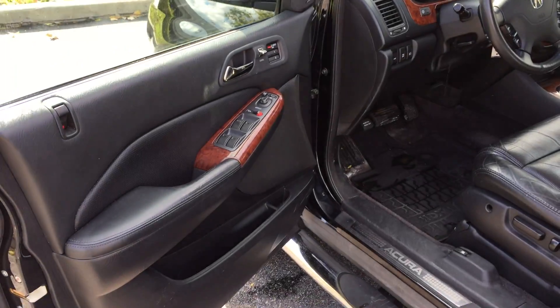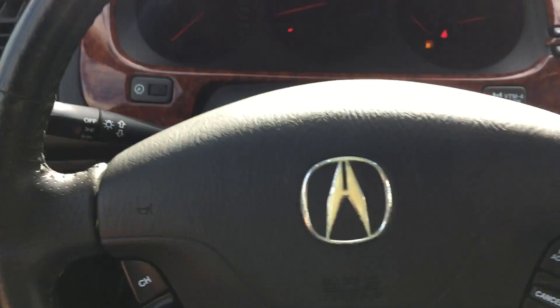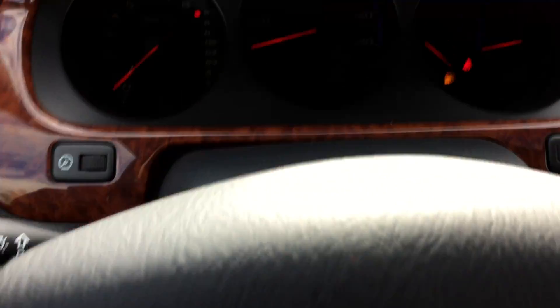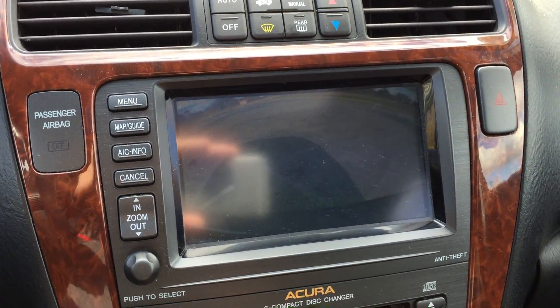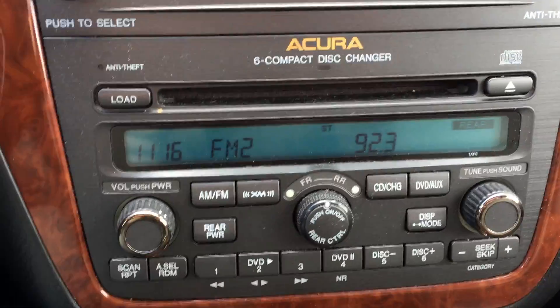Moving up front — leather and wood grain interior. The steering wheel has controls for the radio and cruise. Easy to read instrument panel. Over here we have a touchscreen navigation system; shifted into reverse, it shows you a rear camera. 6-disc CD changer, heated seats. Just a really nice Acura here, and it has a moonroof.